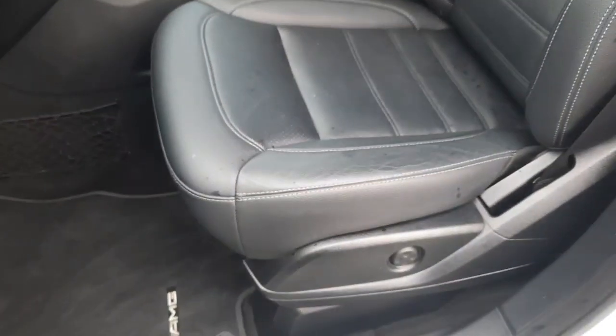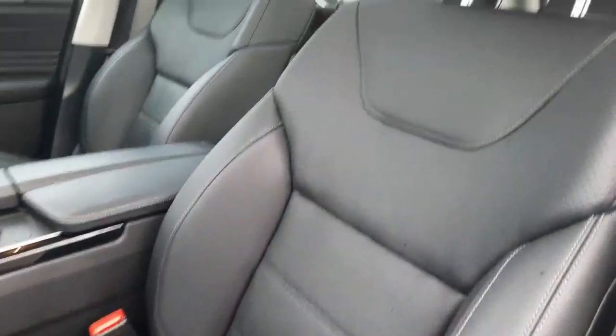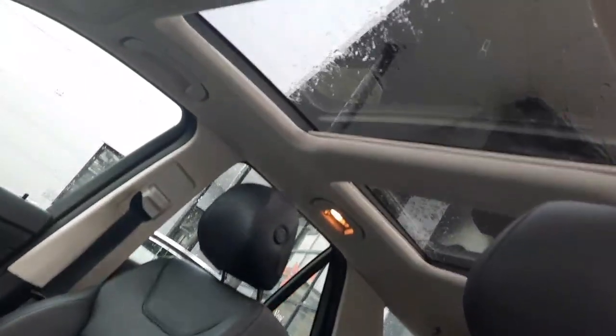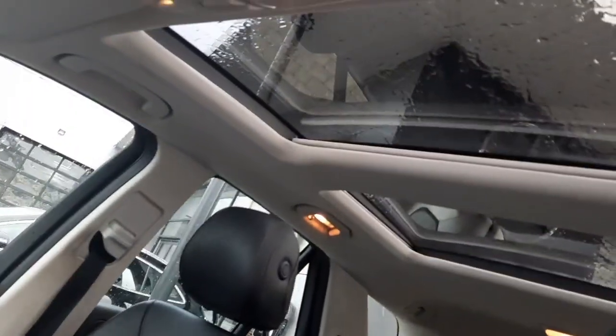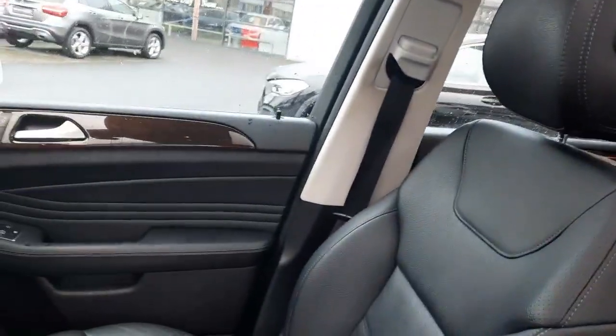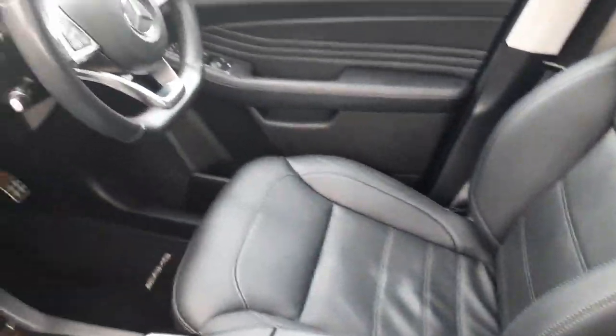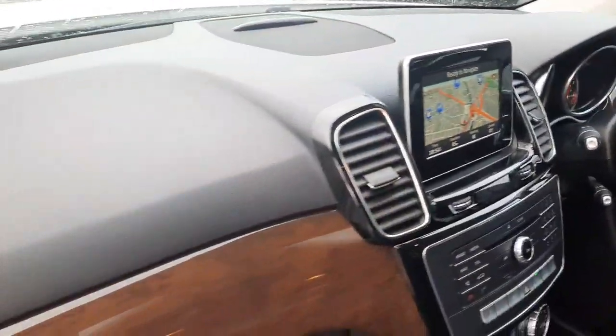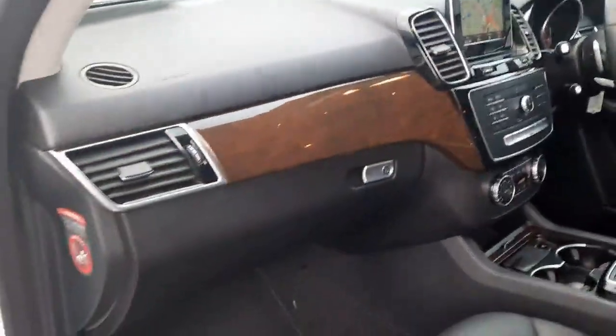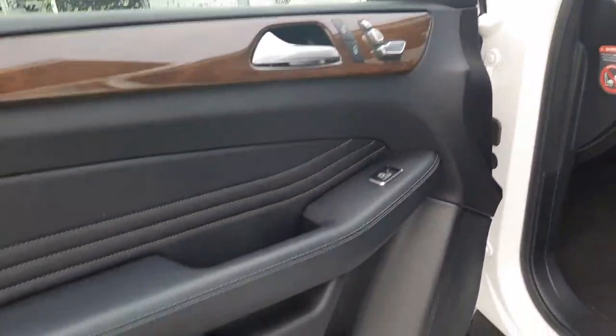It's got lumbar support in the front seats, AMG floor mats, and a panoramic sliding sunroof. It's got the AMG flat bottom steering wheel, satellite navigation, a walnut trim, and aluminium running boards.